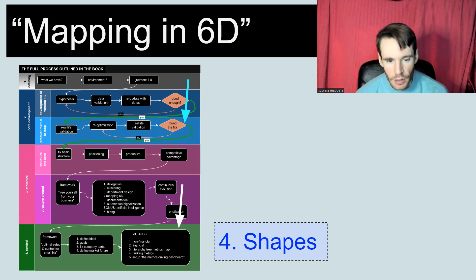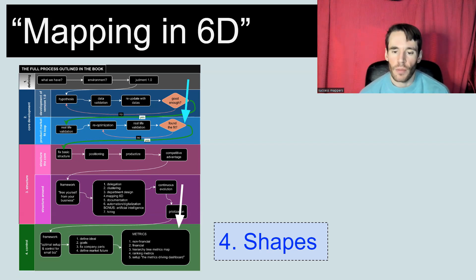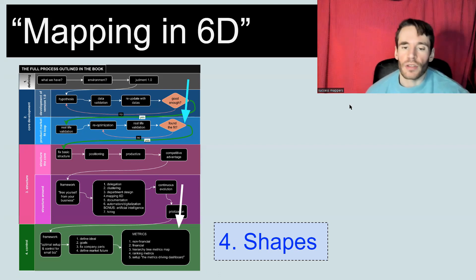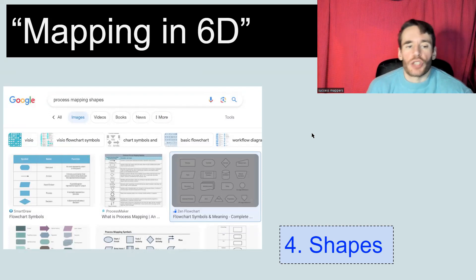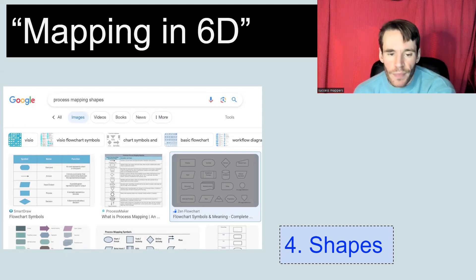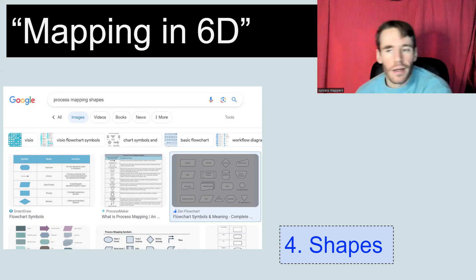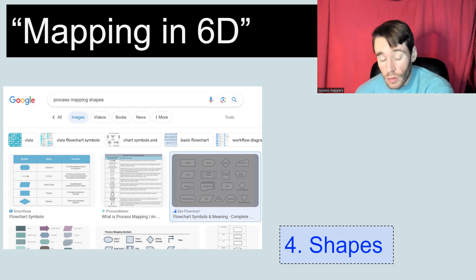Shapes are very important. In this map we actually have only two shapes, but you can have different shapes for different activities. The orange shape is a decision shape — it's either yes or no. The black one is basically an activity or part of the process. If you search process mapping shapes on Google, you can see different types of shapes you can use. We suggest using multiple shapes; some are used more often, some less often.